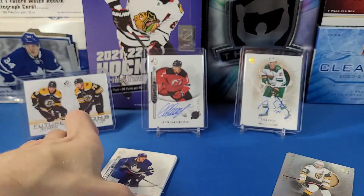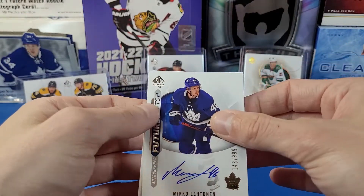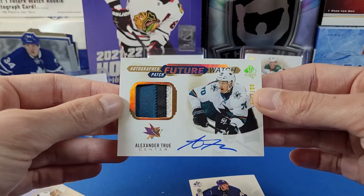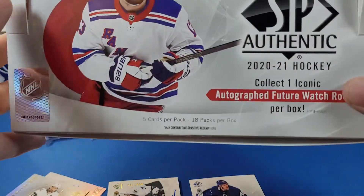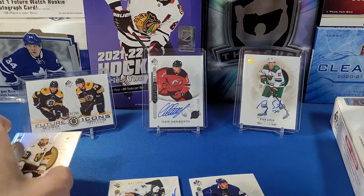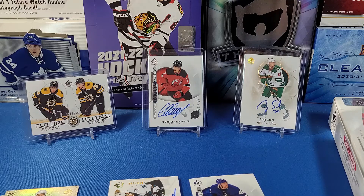That'll do it for the box — not too crazy, but the hits are actually pretty cool. We got a Future Watch level one Spectrum Effects card, Mark Stone Spectrum Effects, the Future Watch auto of Mikko Kokkonen numbered out of 999, and a really cool autograph patch Future Watch card of Alexander True out of 100 — very sick looking cards. That's one box of 2020-2021 SPA. Please don't forget to enter the giveaway: like, subscribe, and leave a comment about which player you're most looking forward to in the 2022-23 season. Thanks for watching and we'll catch you next time. Take care.